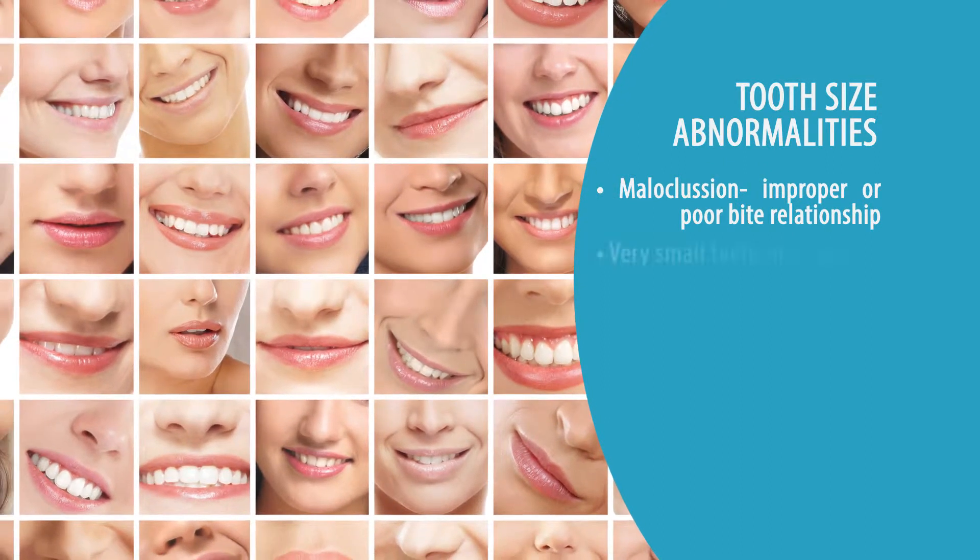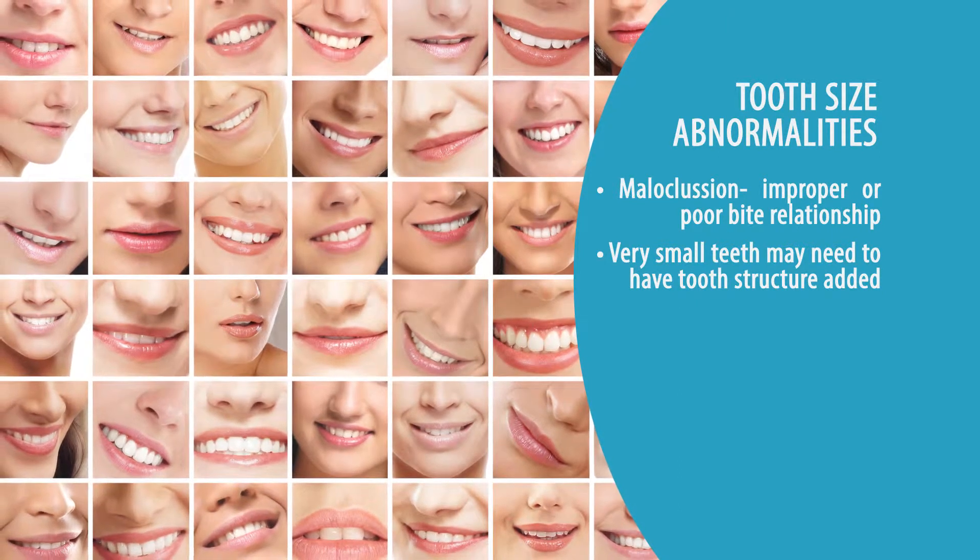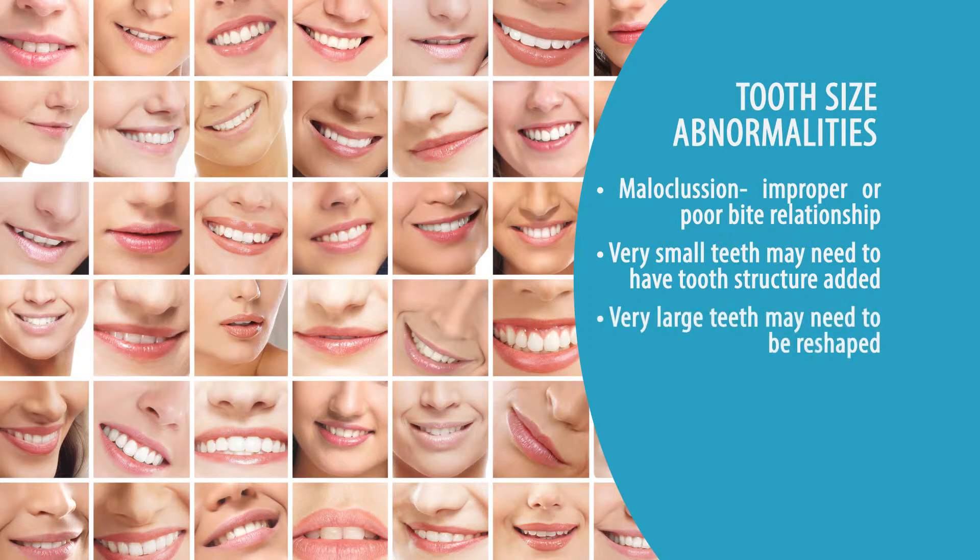If teeth are very small, sometimes we may have to add tooth structure to accomplish that mathematical size so that the teeth can fit. On the other hand, sometimes teeth are abnormally large, so they may need to be reshaped by removing slight amounts of tooth structure on either side so that they will ultimately fit together.